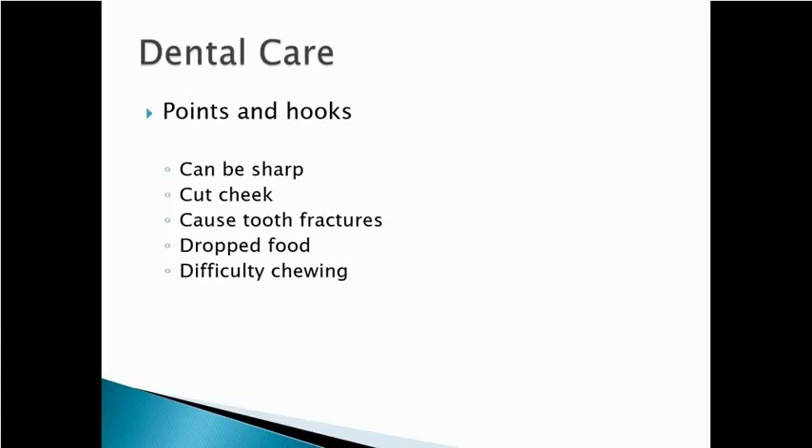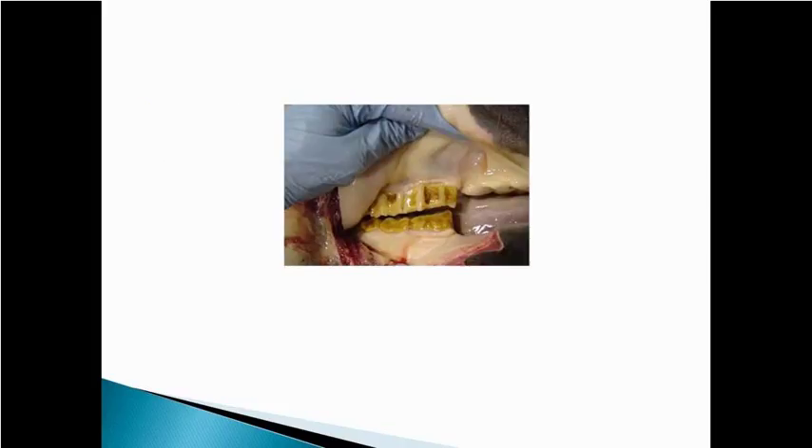These hooks and points can be very sharp — if you've ever felt those, they will cut your hand. They can certainly cut the cheek on the horse. They can cause tooth fractures that can lead to dropping food and difficulty chewing, and they can be very uncomfortable and cause problems for the horses. Here you can see on the outside of that upper jaw some points starting to form that we can quickly file off and level out.